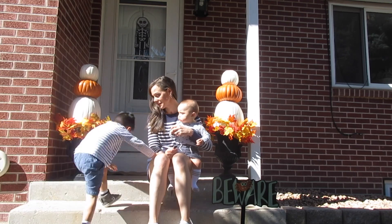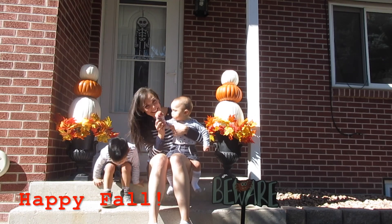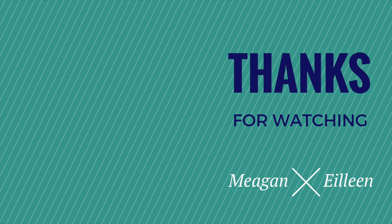Thank you guys for watching! Leave me a comment down below if you do any of these things in your house as well. And don't forget to subscribe or give me a thumbs up if you like this video. Alright, happy fall!